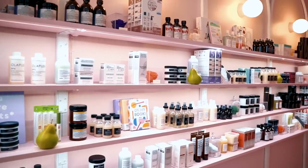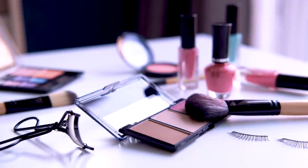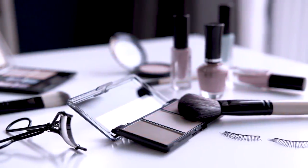Let's face it, it's very easy to become overwhelmed by all the choices in the makeup aisle. Not to mention thousands of influencers all telling you to buy something different. You spend money on all these beauty products that often end up collecting dust because they either weren't right for you or you have no idea how to use them together.